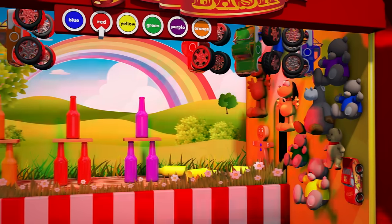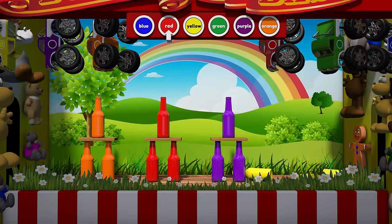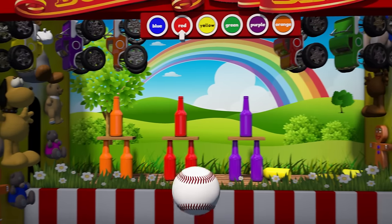Oh no, those weren't the red bottles! Which ones are the color red? Oh yeah, there they are!